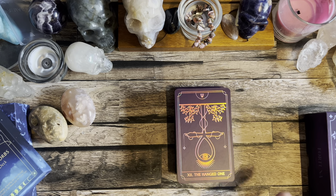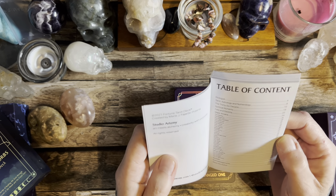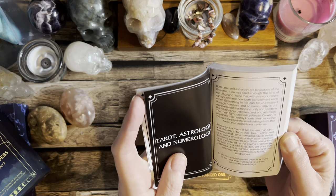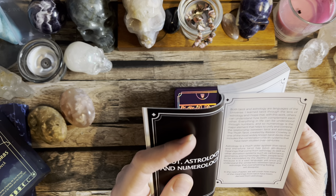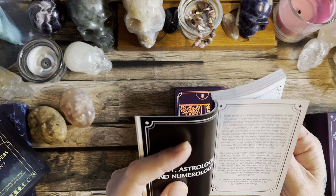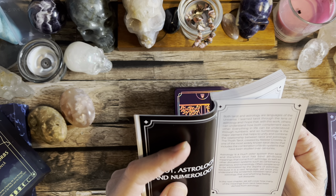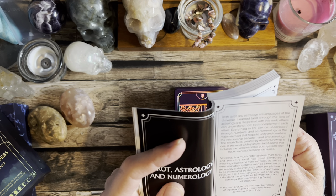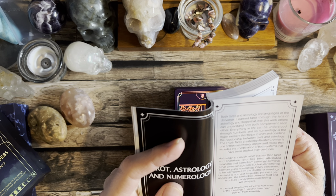This isn't just a generic run-of-the-mill deck — a lot of work has been put into it. Maria being an astrologist, she's incorporated astrology, numerology, and it's absolutely brilliant. She gives Crowley a mention: 'Both tarot and astrology are languages of the universe. I learned tarot through the lens of astrology, and I hope others can understand how both complement each other. The Thoth Tarot created by Aleister Crowley is one of the world's widely known tarot decks combining both systems, studied over centuries.'